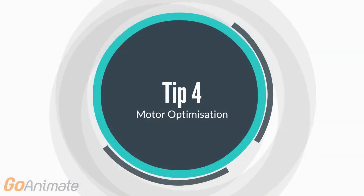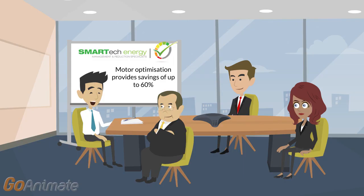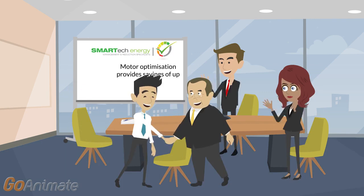Motor Optimization: Through motor optimization, savings of up to 60% can be made by ensuring all electric motors are optimized through added intelligence. This solution also has the added benefit of reducing ongoing maintenance and repair costs.